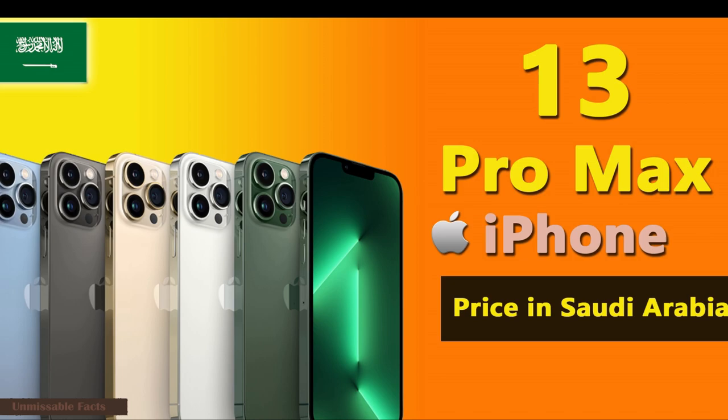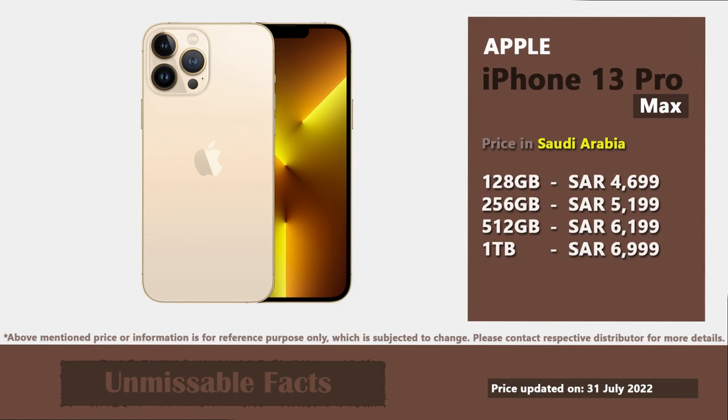Apple iPhone 13 Pro Max comes at a starting price of 4,699 Saudi Arabian Riyal. For this price you will get 128GB internal storage.